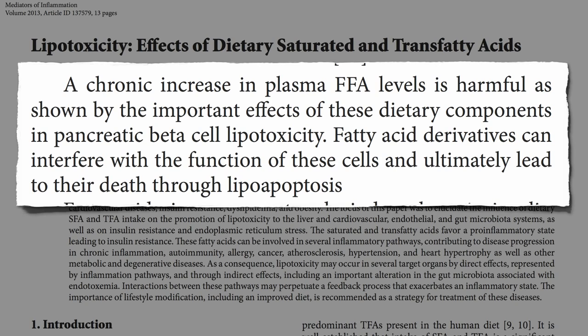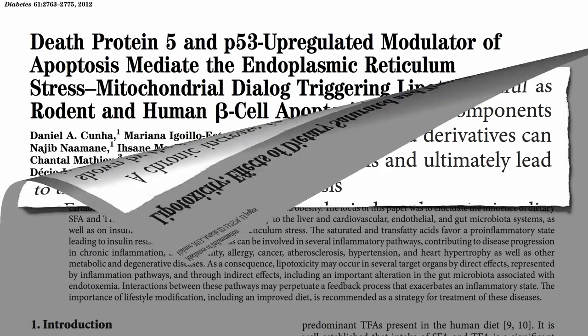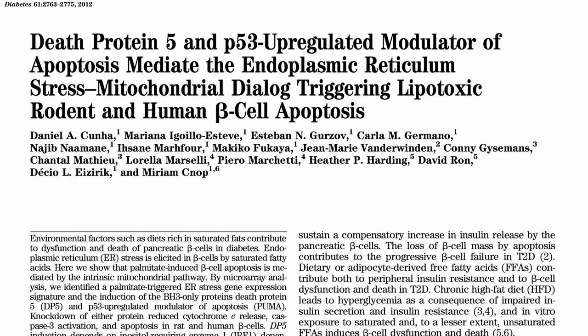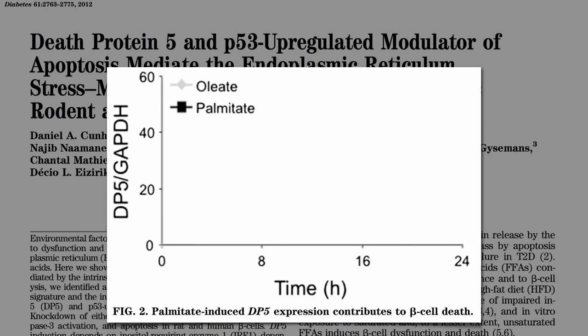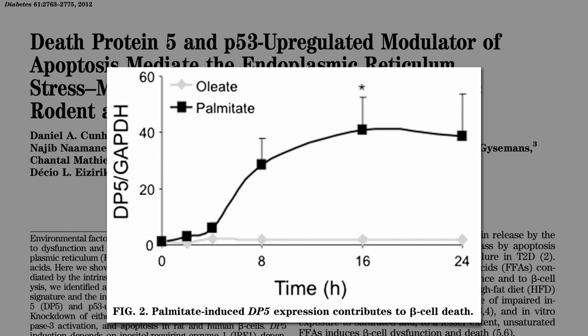Fat breakdown products can interfere with the function of these cells and ultimately lead to their death, and not just any fat — saturated fat. The predominant fat in olives, nuts, and avocados gives you a tiny bump in death protein 5, but saturated fat really ramps up this contributor to beta cell death.